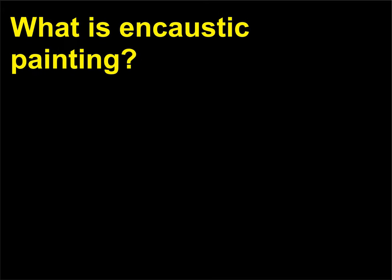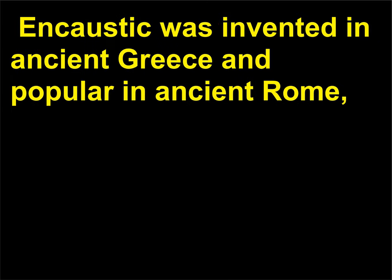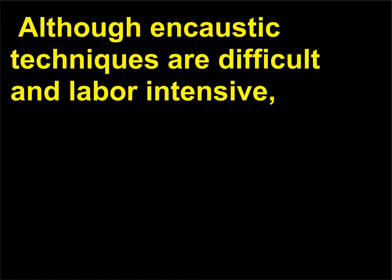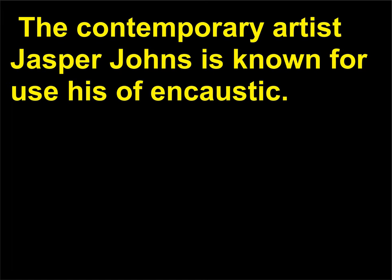What is encaustic painting? Encaustic paints consist of pigment blended with hot wax, such as beeswax. Encaustic was invented in ancient Greece and popular in ancient Rome, especially when painting sculpture, because encaustics provide rich colors and a fair amount of durability. Although encaustic techniques are difficult and labor-intensive, there has been a resurgence in the use of encaustics amongst some 20th century artists. The contemporary artist Jasper Johns is known for his use of encaustic.